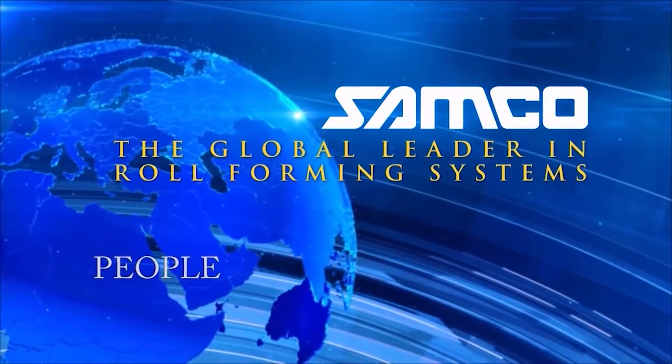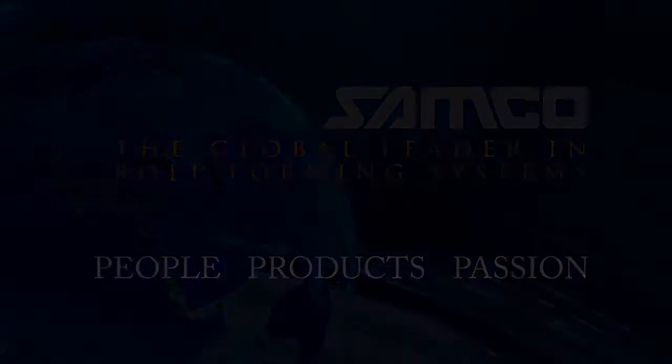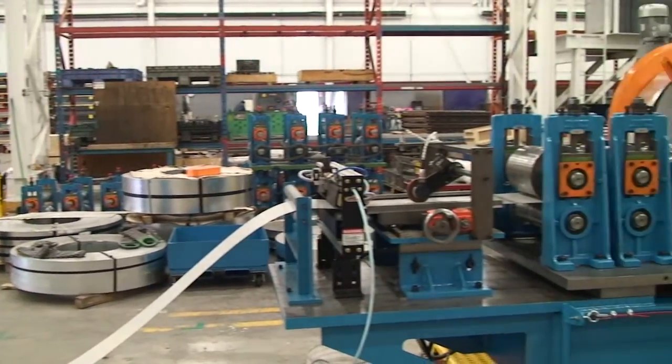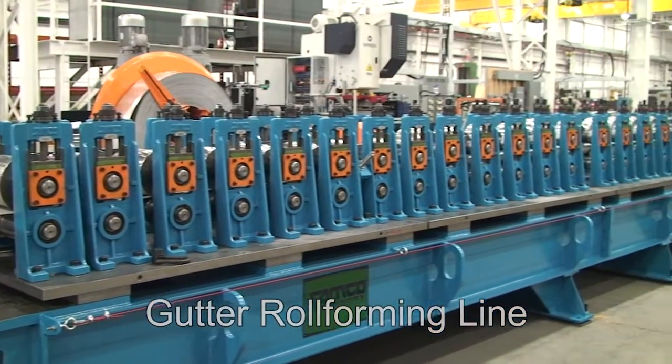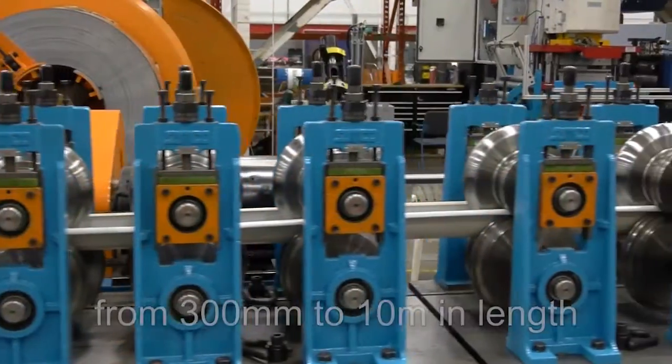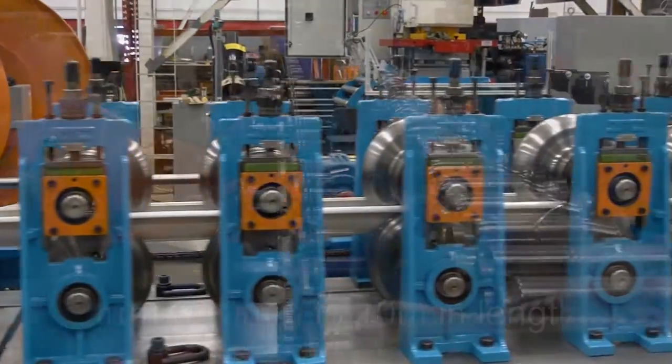Samco Machinery, the global leader in engineered roll forming and metal processing solutions. Introducing the gutter roll forming line from Samco Machinery. This high efficiency roll forming line produces gutters from 300 millimeters up to 10 meters in length.